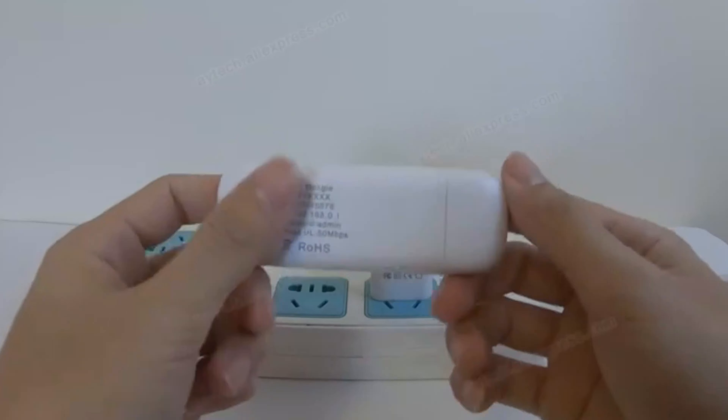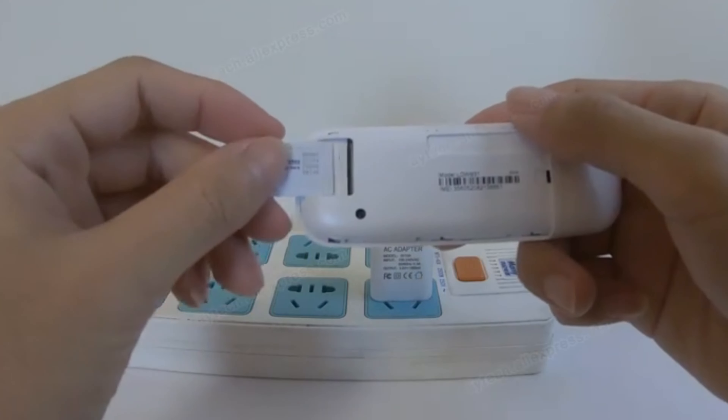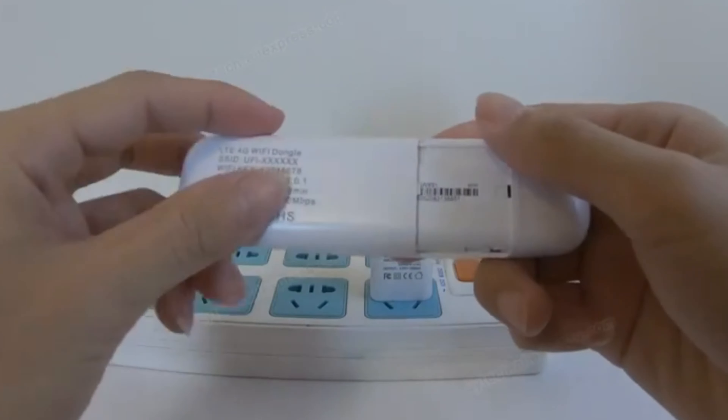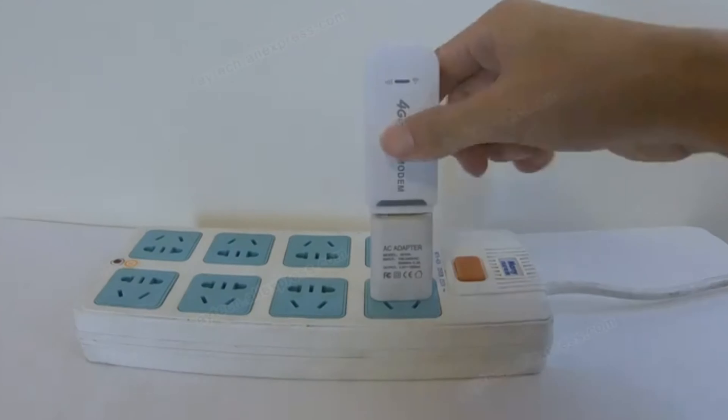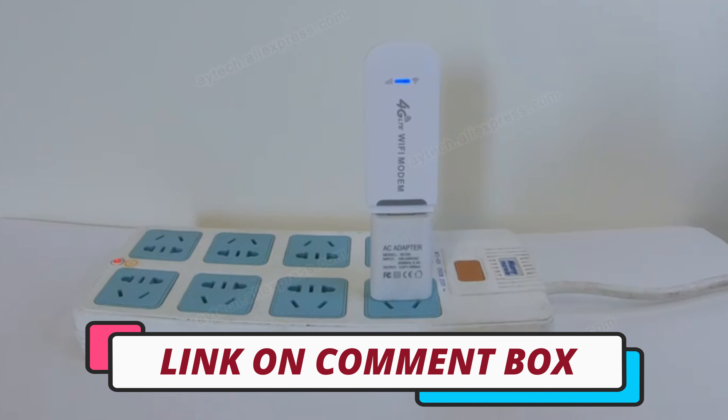Hi guys, today's video we're going to check out the 5 best USB modems on the market. This list was made based on our personal views and are listed based on rating, review, orders, price, quality, durability, and more. To see prices and get more info about the products shown, be sure to check out the description below.